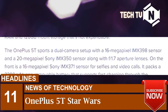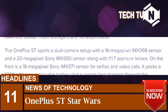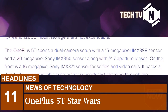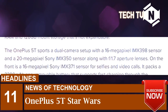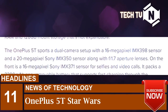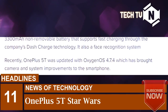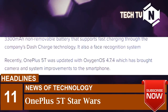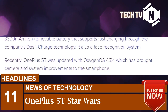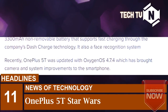The OnePlus 5T sports a dual camera setup with a 16-megapixel IMX398 sensor and a 20-megapixel Sony IMX350 sensor along with f/1.7 aperture lenses. On the front is a 16-megapixel Sony IMX371 sensor for selfies and video calls. It packs a 3300 mAh non-removable battery that supports fast charging through the company's Dash Charge technology. It also has a face recognition system.